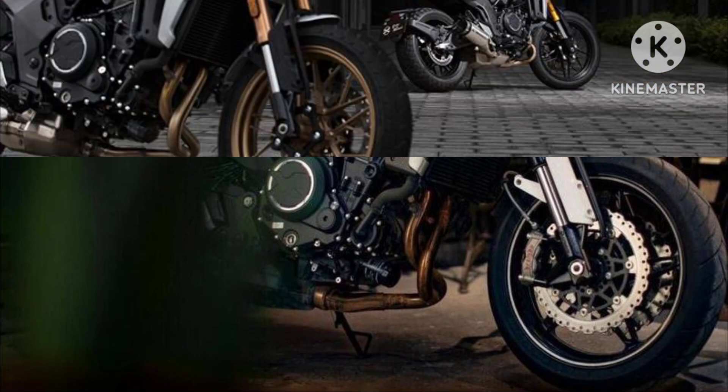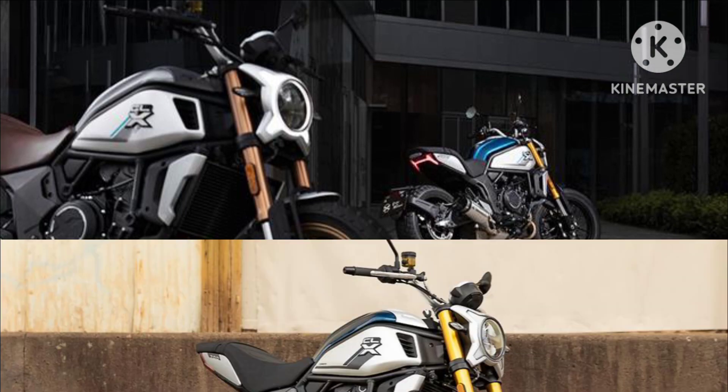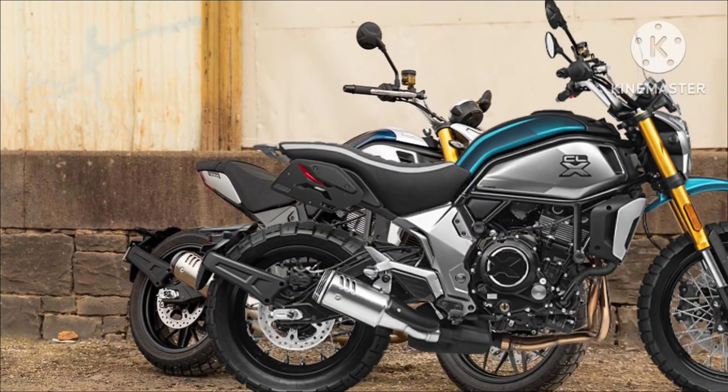Featuring Bosch electronic fuel injection, a ride-by-wire throttle with eco and sport ride modes, a slipper clutch, and forged pistons, the unit is held by a chromoly tubular steel frame with an aluminium swingarm.